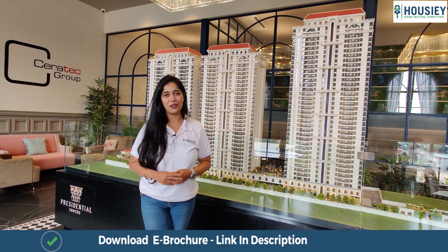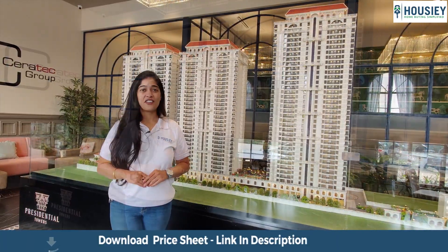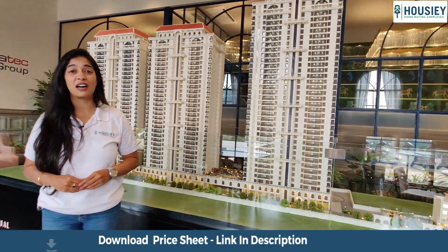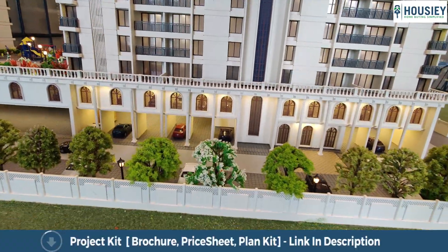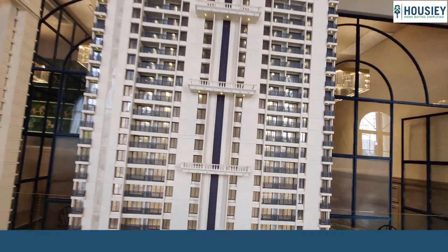Hello and welcome to Howzee. Today we are here at Presidential Towers by the Siratic Group. They have towers of 35-storey height which has 4 levels of parking. I am absolutely impressed by the towers they have created over here and I want you to come and see the house from inside with me. So let's go and see the flat how it looks from inside.